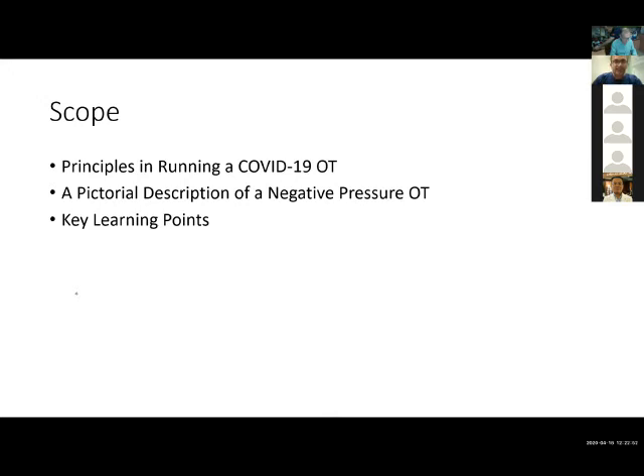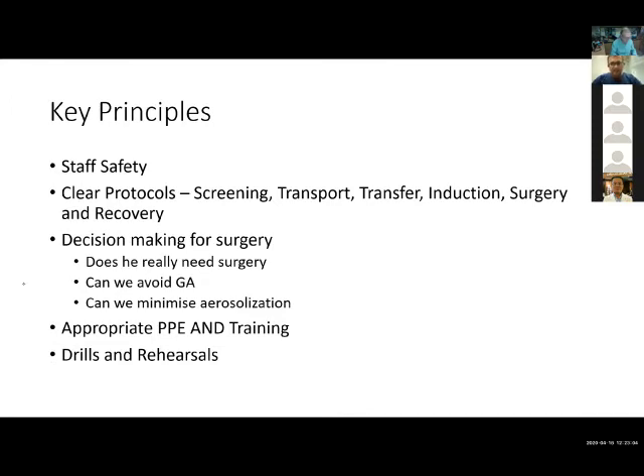The key principle in organizing this within your own hospitals is essentially a focus on staff safety. Protocols will need to be rewritten because this is a very new disease. We may have had previous precautions for infectious disease cases, but some may not have been used for a while, so we need to review and redevelop protocols — including screening, transport, transfer, intraoperative and post-operative management. Along with this is also the decision-making for surgery: do we really need surgery, do we need general anesthesia, and reducing the impact of procedures which require aerosolization, which carries greater risk to staff safety.